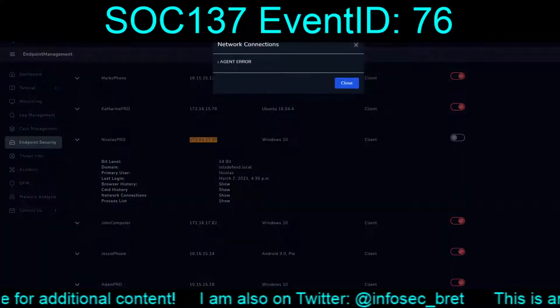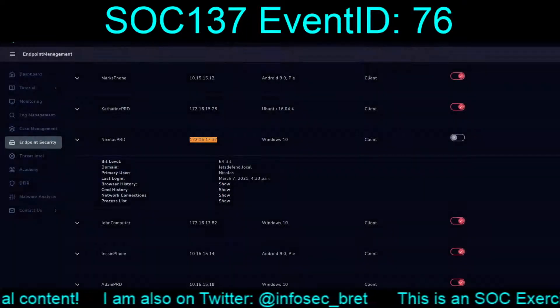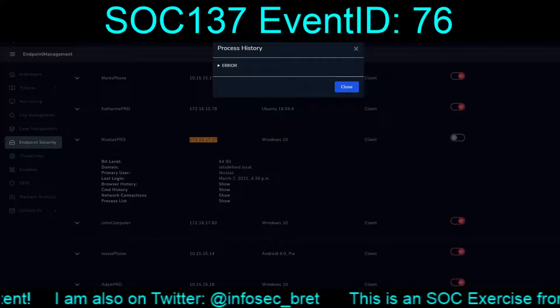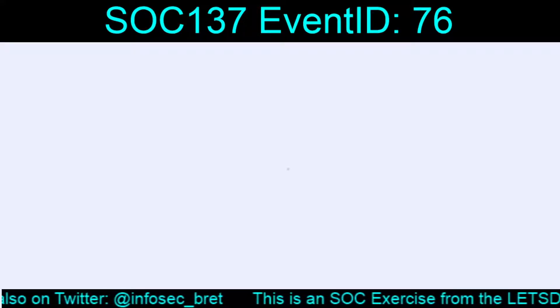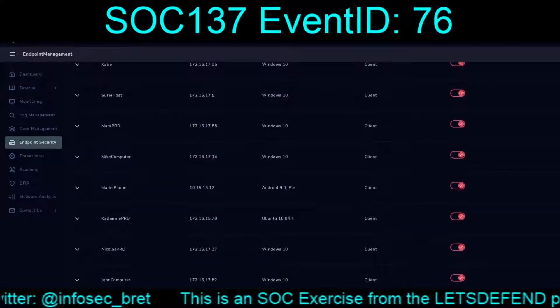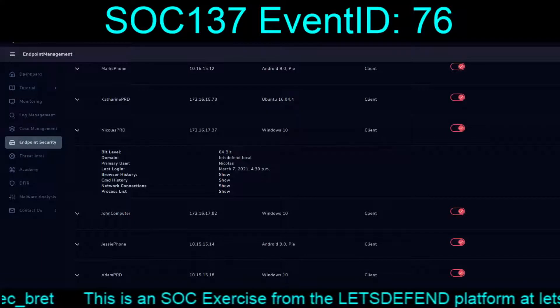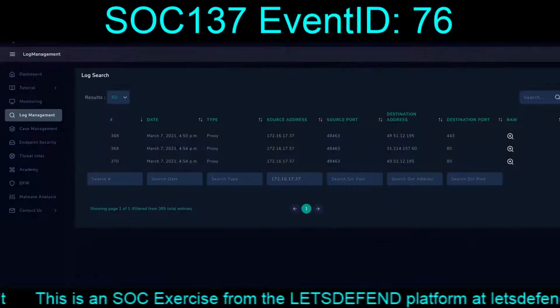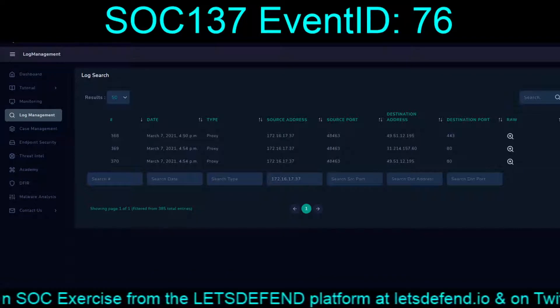This box looks like it was popped on the 7th. There's an agent error. Quarantine yourself. So we've got confirmation there, but we do not have anything for the destination.